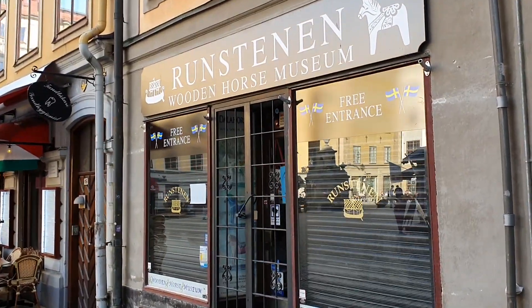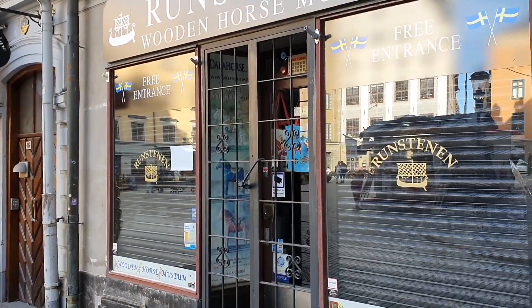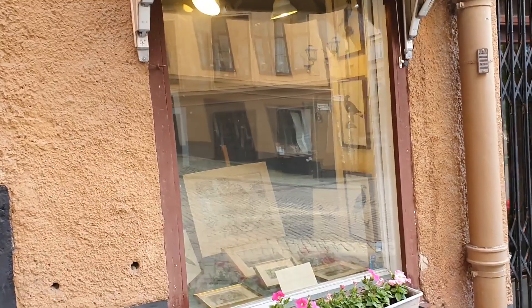Bloody Danes. Oh look — a wooden horse museum, free entrance as well. Actually, it's just a store, don't be fooled. Old Town is not just a tourist trap, by the way. Along the twisting alleys you can find antiques, art galleries, and weird collectible stores for all kinds of things — like this one, a store full of old maps.